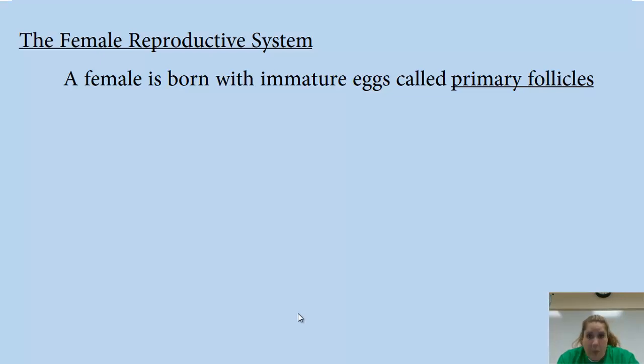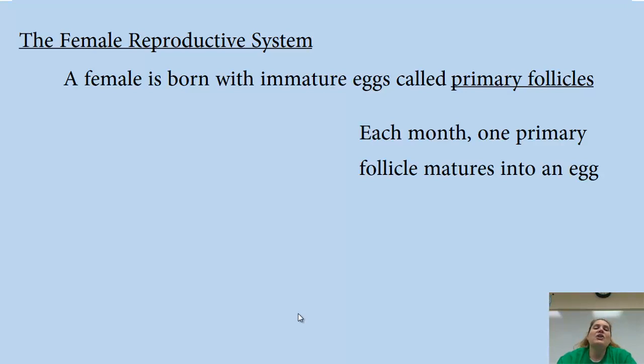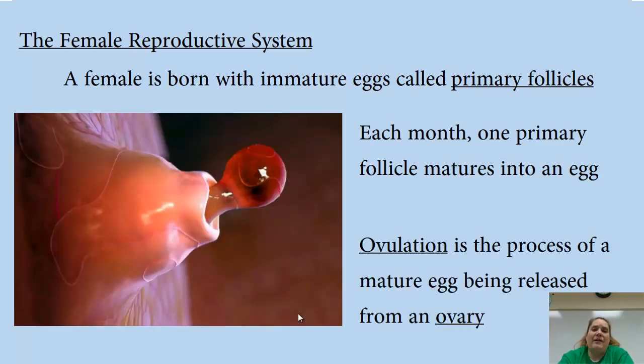That's why women over 35 are at a greater risk of having babies with birth defects — they simply have older eggs that have been hanging around for a long time. The older the eggs get, the greater the chance of some genetic abnormality. Every month, one primary follicle matures into a full egg, and ovulation is the process of that mature egg being released from the ovary.